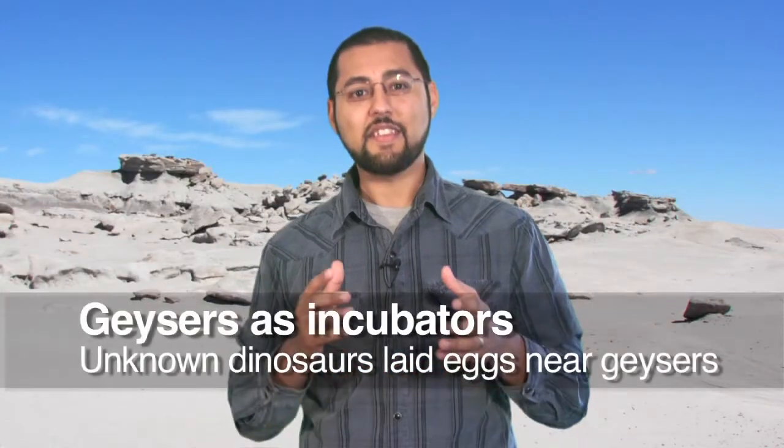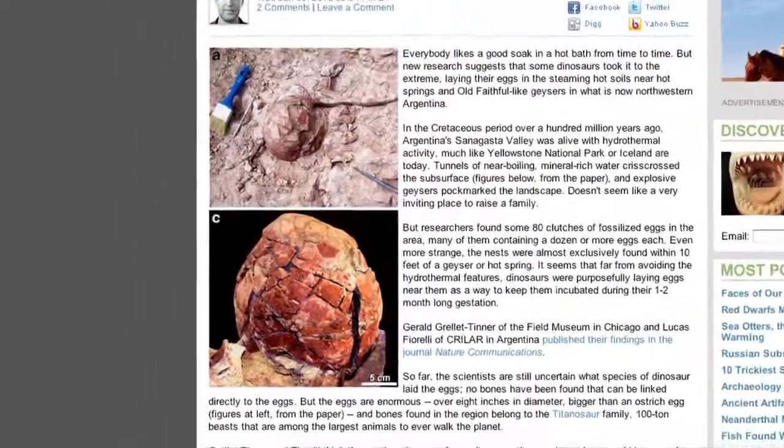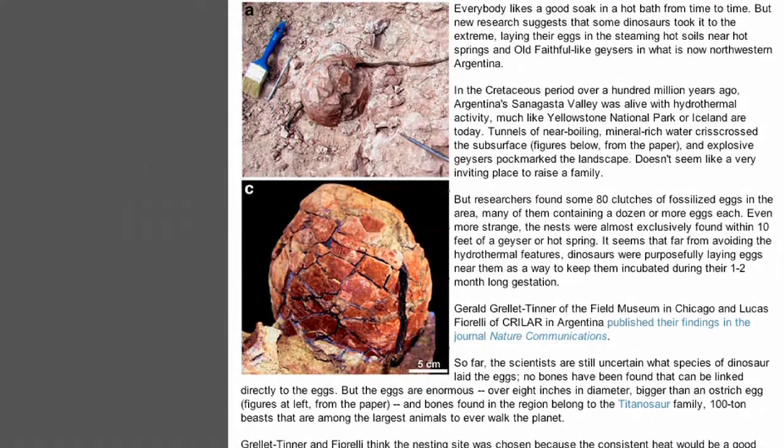Clutches of dinosaur eggs have been found near geysers in Argentina — this is the first discovery of its kind. Geysers are incredibly hot and harsh locations, and it's possible that the heat was used for incubation. Which species laid their eggs here? The researchers are not sure yet. However, the eggs themselves are quite large, with shell thicknesses ranging from about 1 to 8 millimeters. Dinosaurs that survived this extreme environment probably came from eggs with thicker shells. We'll keep an eye out for more discoveries like this.